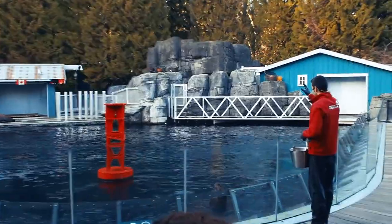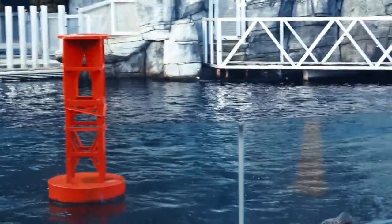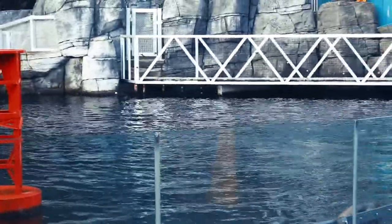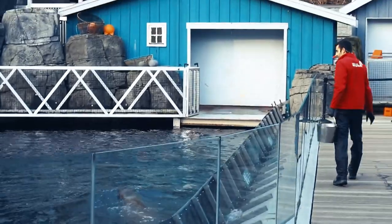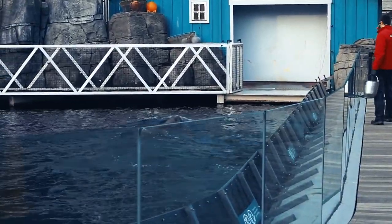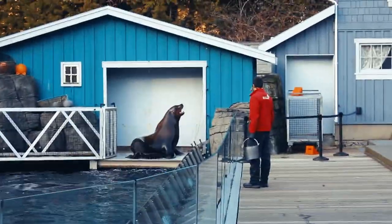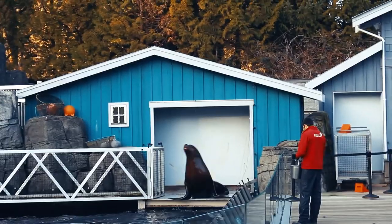Kenai here is demonstrating the wonderful sound of a Steller sea lion. They make that low guttural growl kind of sound, whereas the California sea lions make more of that maybe well-known barking sound that a lot of us associate with sea lions. So that is one way that we can tell them apart.